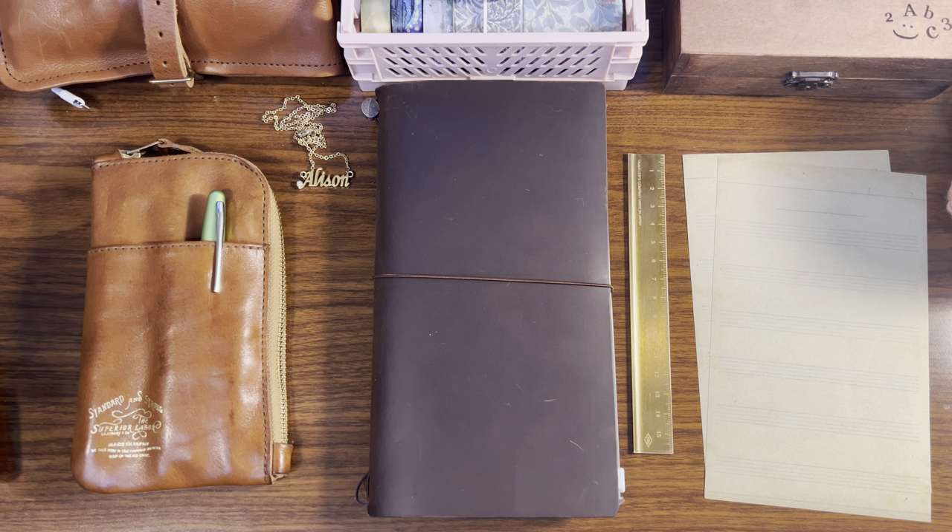Hi friends! Welcome back to my channel. Today's video is going to be a follow-up to last week's video where I shared my fountain pen collection and I had mentioned that I was going to talk about how I've been managing my fountain pen collection hobby as someone with ADHD who tends to get very intense and very excited about hobbies.